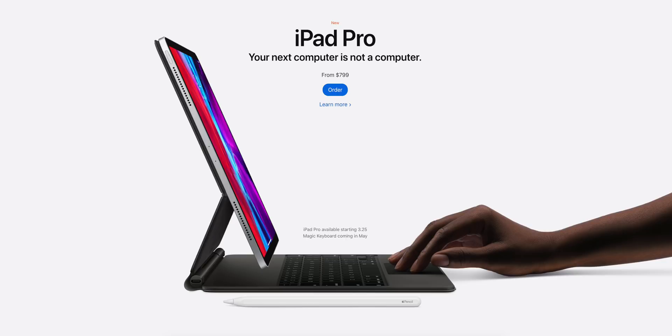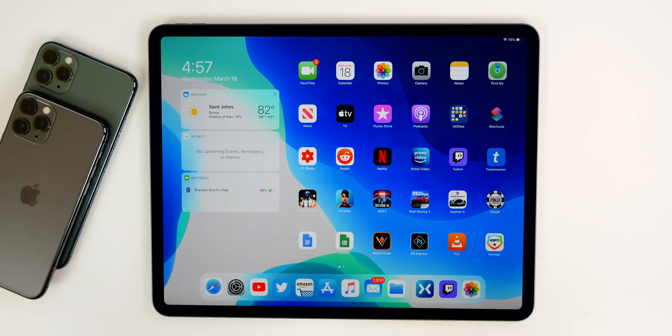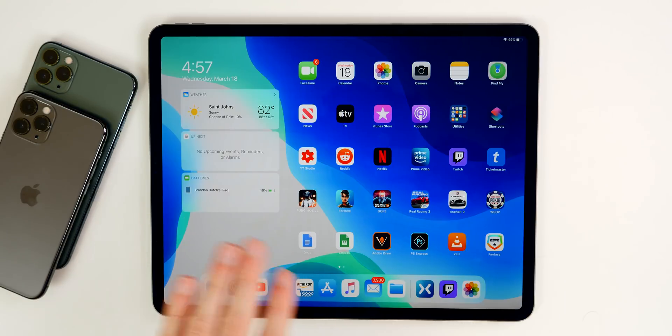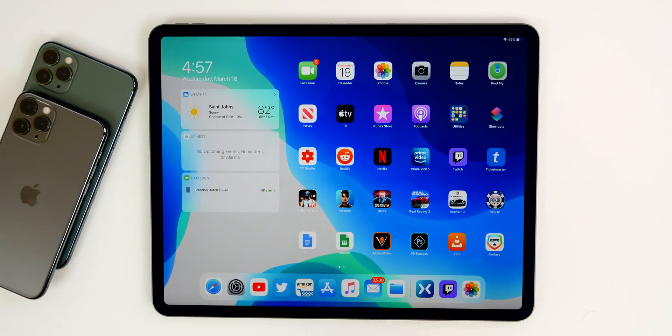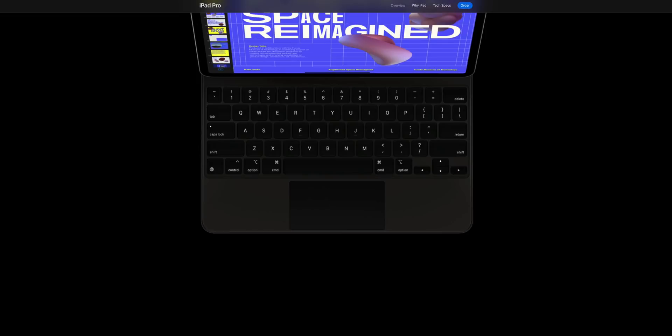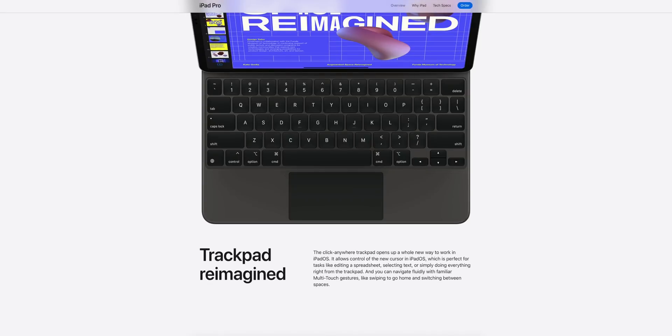In addition to the iPad itself, we got the rumored new smart keyboard with a trackpad built in, named the Magic Keyboard. It attaches magnetically just like previous smart keyboards, but has a super cool floating design that lets you smoothly adjust it to the perfect viewing angle. The full-size keyboard is also backlit, and it's definitely going to be worth the price — which I'll get to in a second.